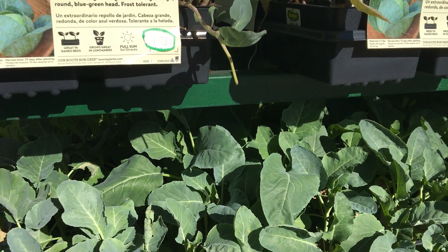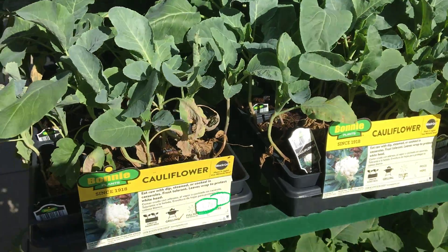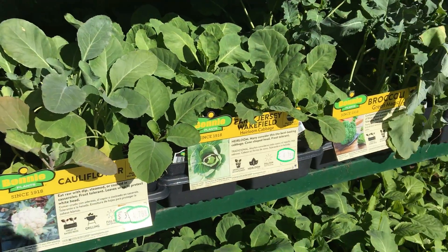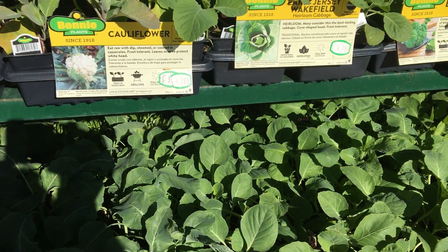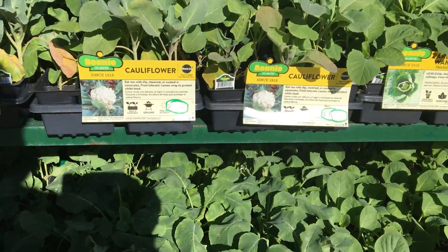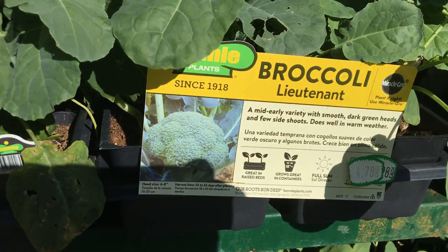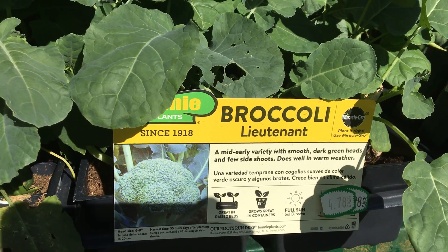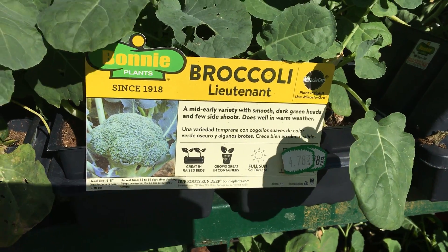For now, I do buy my plants from Lowe's, sometimes from Home Depot, until I'm ready to start getting my plants from seed. I come to Lowe's and also Home Depot to get plants. Here's another variety — broccoli. I'm also thinking of growing broccoli for this winter.